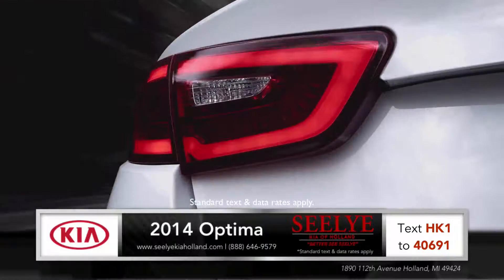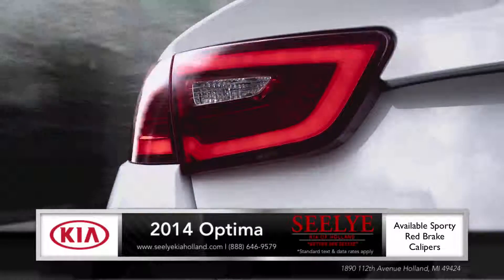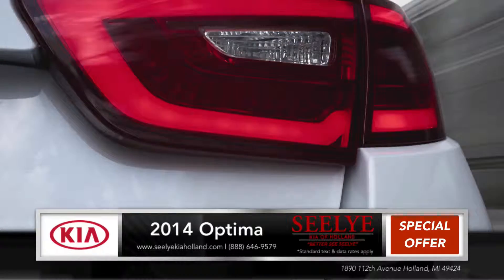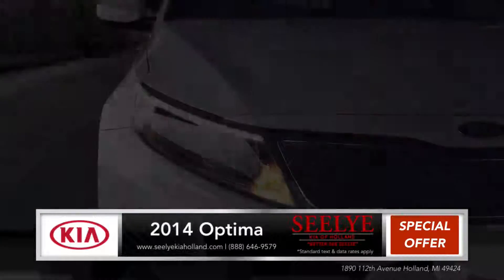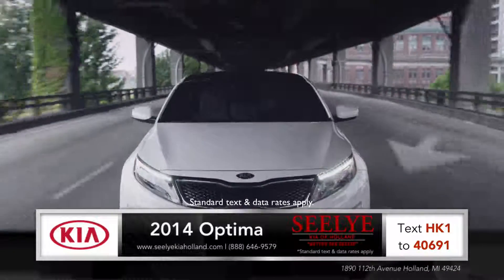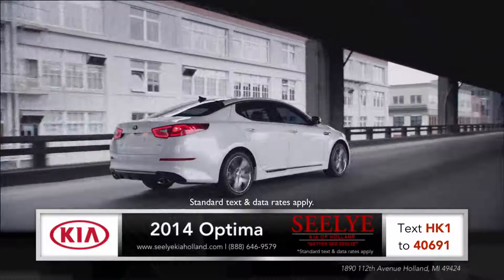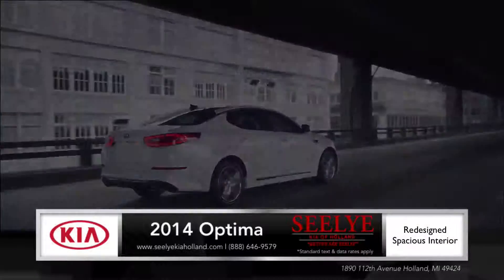Design features like sculpted back end and available red brake calipers prove that the Optima is a sleek alternative to more sedate sedans. From its available HID headlights to the LED positioning lamps, Optima's exterior is a gorgeous blend of finesse and luxury.